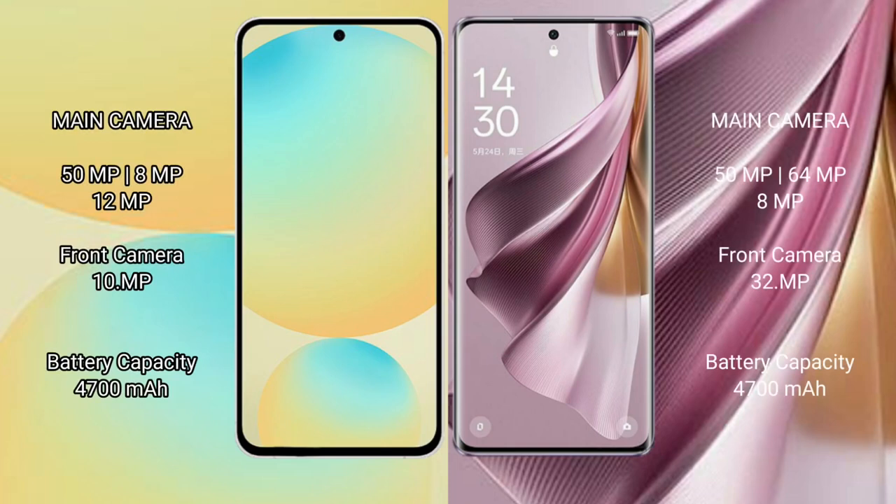Samsung Galaxy S24 FE features a rear triple camera setup of 50MP plus 8MP plus 10MP. Oppo Reno10 Pro Plus features a rear triple camera setup of 50MP plus 64MP plus 8MP.